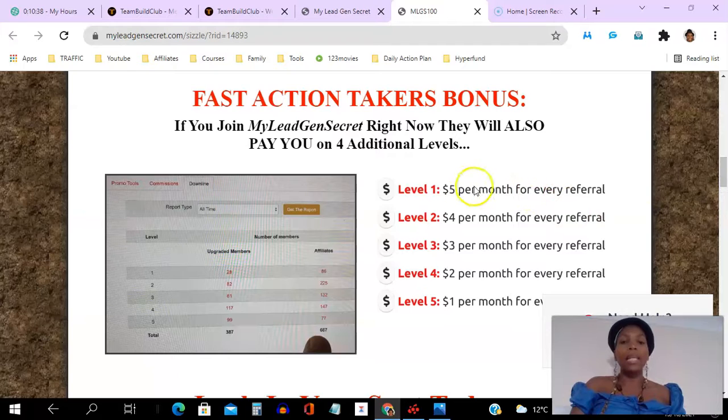You get paid through PayPal, Bitcoin, and check. As a bonus, you can actually get paid up to five levels deep, so not only are you getting paid from the people that you refer, but you can actually leverage other people's efforts and get paid up to five levels deep.